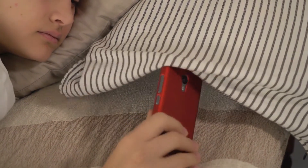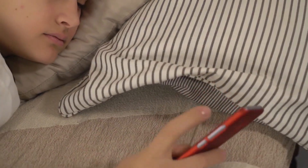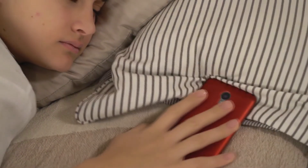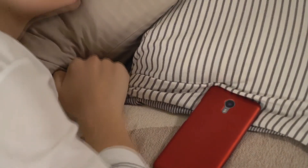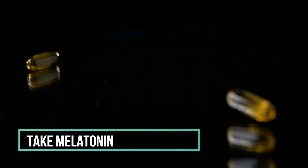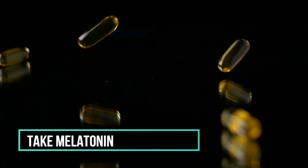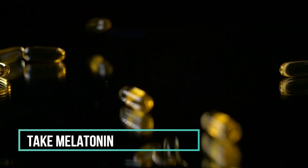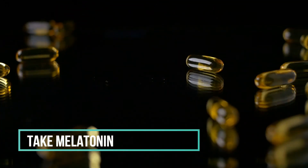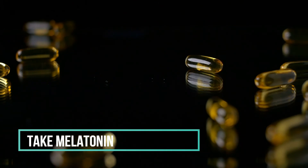The largest pulses occur before midnight, with some smaller pulses in the early morning. So getting an adequate amount of deep sleep is one of the best ways to boost your HGH production. Taking a melatonin supplement is another way to increase HGH production in your body. Melatonin is a hormone that plays an important role in sleep and blood pressure regulation.